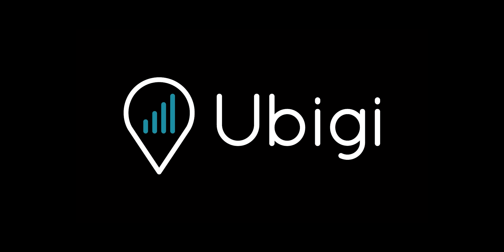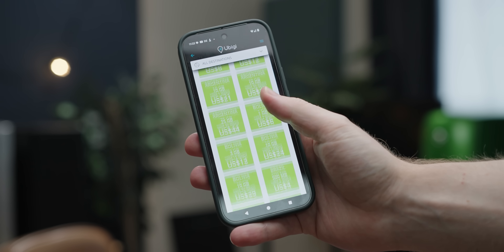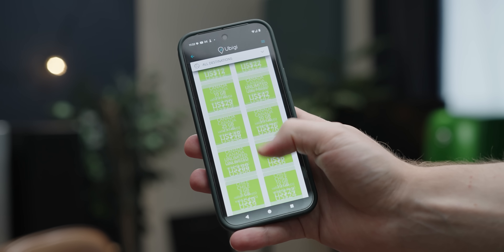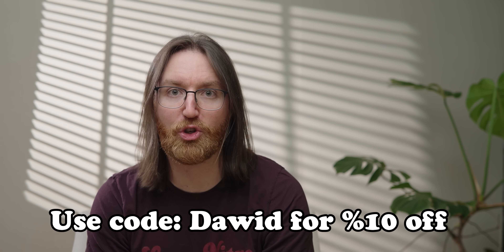But before we get into that, when you're traveling, nothing hits better than some cellular peace of mind. That's why today's video is sponsored by UBG, a powerful eSIM service that works in over 200 destinations. UBG will get you amazingly priced data packages all over the world, with no hidden roaming fees — they can save you up to 90%. UBG is the only eSIM that lets you recharge your data packages without an internet connection. Check if your device is compatible by typing star hash 06 hash, and if an EID number shows up, use the promo code David to get an additional 10% off using the link down below.